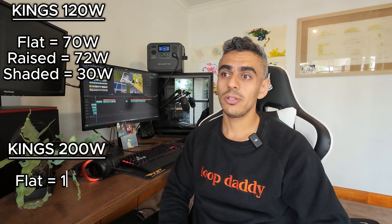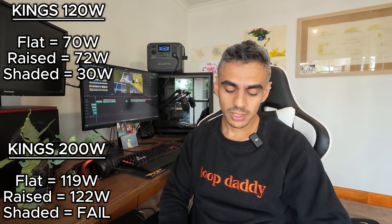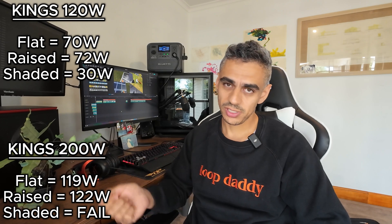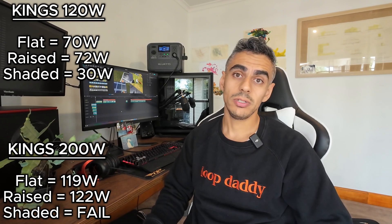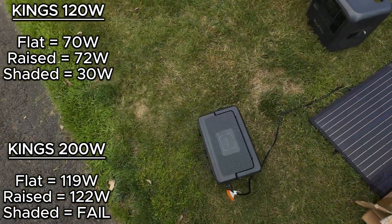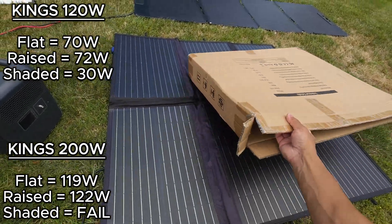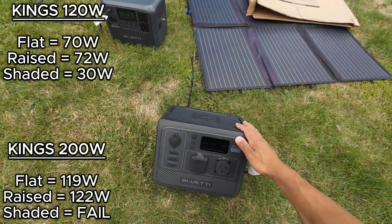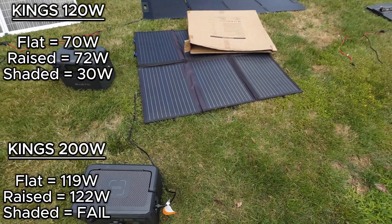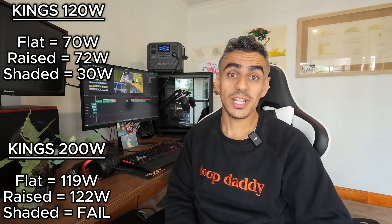The next panel along the lineup was the King's 200-watt folding solar blanket. The flat max was 119 watts, raised was 122 watts. The really surprising and disappointing thing about this panel was every time I tried to partially shade it, it would almost fail. Not only with the Blue Eddy stuff, but even with the MPPT, the Victron, and the CTEK — they all require a minimum voltage for solar generation to kick in. Every time I covered more than 10 or 20% of the panel, it just wouldn't produce any power. I'm not sure if it's the way it's wired or whether there's an issue, but I conducted these tests three times with the same result each time. A bit disappointing.